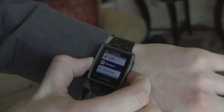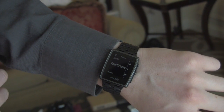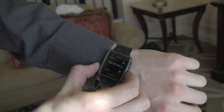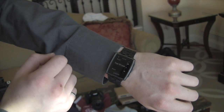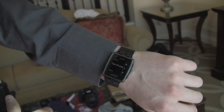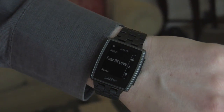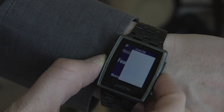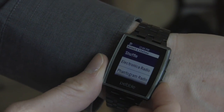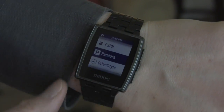Pandora. Pebble's always been great for being able to control music. It has a built-in music control, but the Pandora guys wanted to take it one step further. They wanted to allow their users to like or dislike tracks right from the wrist. So imagine if you've got your phone playing music in a Bose sound dock, or if you've got your headphones in and you still want to be able to control Pandora, you can do it right from your Pebble. It even lets you change stations right from your wrist.